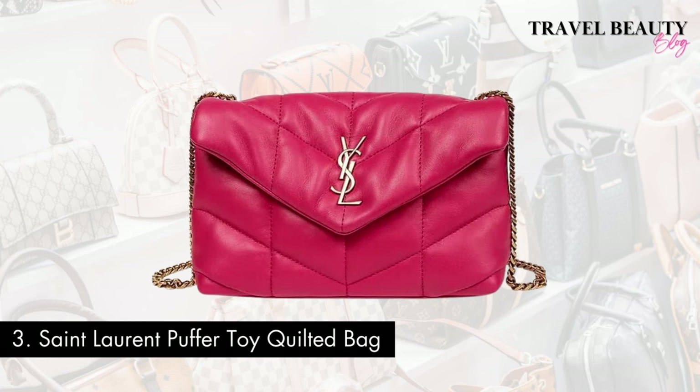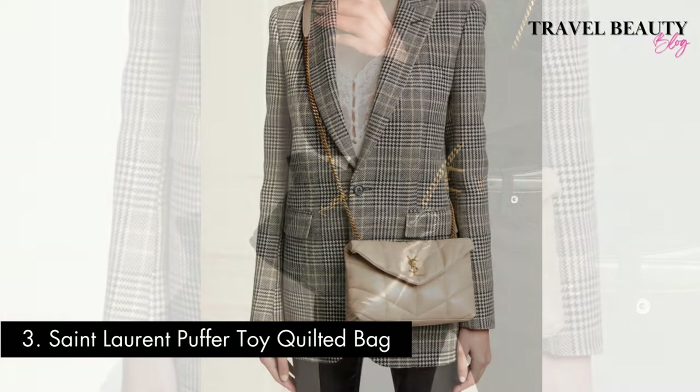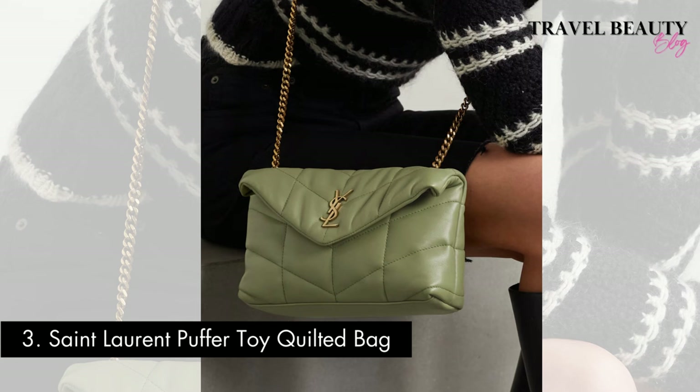Coming in at number 3 is the Saint Laurent Puffer Toy Quilted Bag. This bag is a favourite among fashion enthusiasts, boasting a distinctive puffer design that's both chic and functional. It comes in various styles, including classic black leather and bold colour variations, catering to diverse tastes. It can be worn crossbody or as a shoulder bag, making it a versatile accessory for everyday use or special occasions. Your investment is expected to be around $2,500 for this stylish piece of Saint Laurent craftsmanship. The Puffer Toy Quilted Bag is perfect for both daytime and evening looks, making it incredibly versatile.